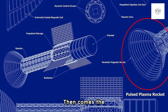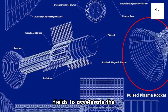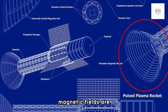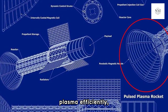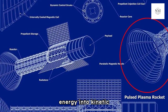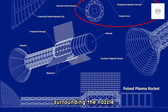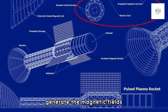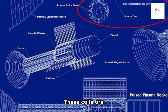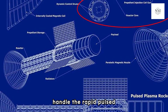The third component is the Magnetic Nozzle — a specially designed nozzle that uses magnetic fields to accelerate the plasma. The magnetic fields are shaped to guide and expel the plasma efficiently, converting the plasma's thermal and electrical energy into kinetic energy. The fourth component is Electromagnetic Coils surrounding the nozzle, which generate the magnetic fields required for plasma acceleration. These coils are powered by the Pulse Power System and are designed to handle rapid pulse discharges.